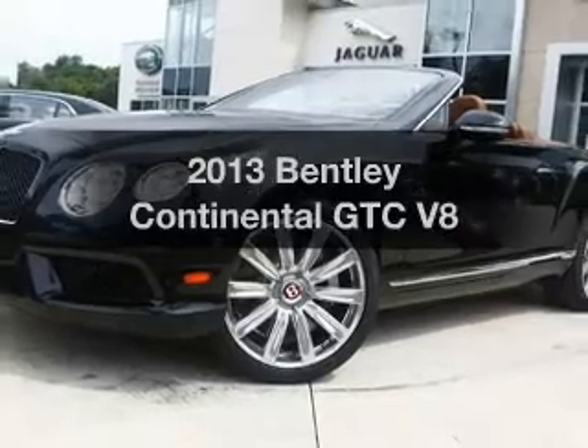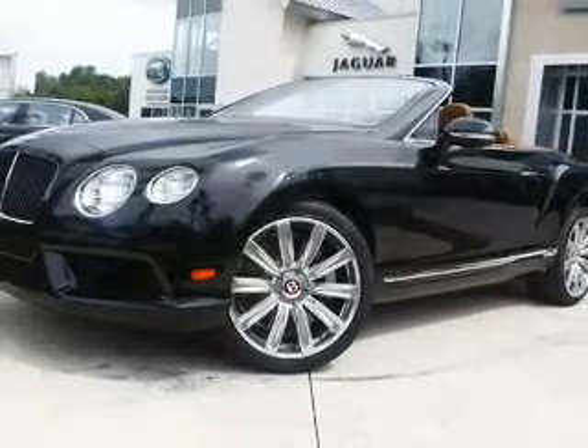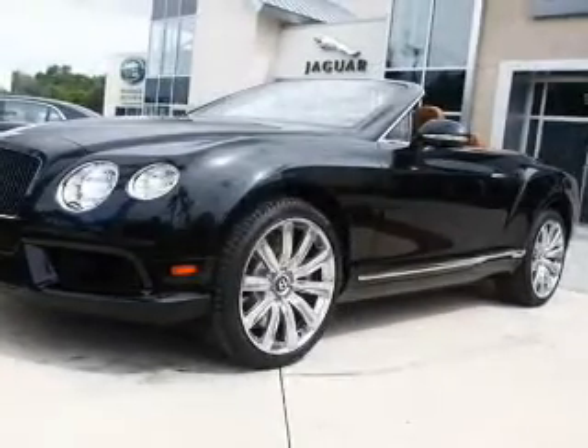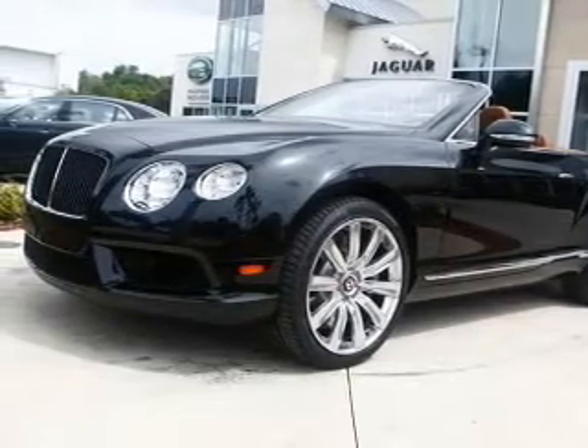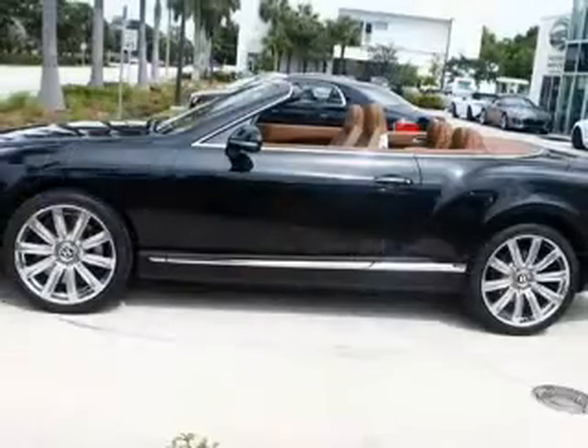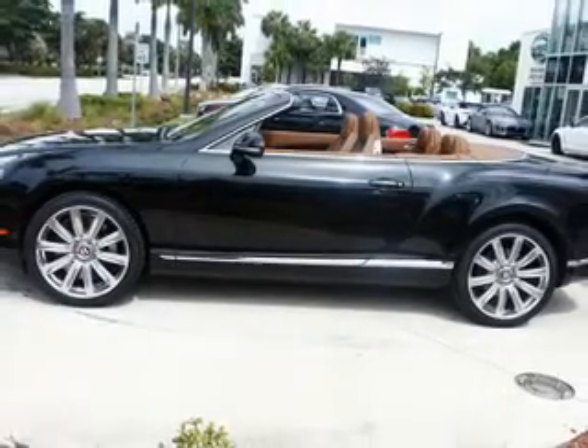Get noticed in this 2013 Bentley Continental GTC. Everything you need under one roof with this great vehicle. With a powerful 8-cylinder engine, the powertrain includes all-wheel drive, driven by an automatic transmission.